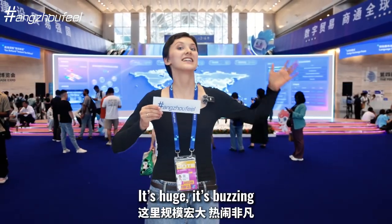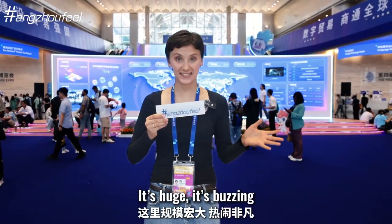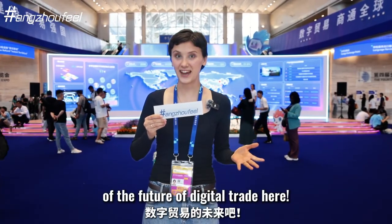Hi everyone! I'm here at the World's Global Digital Trade Expo. It is huge and it's buzzing, so let me give you a quick tour about the future of digital trade.